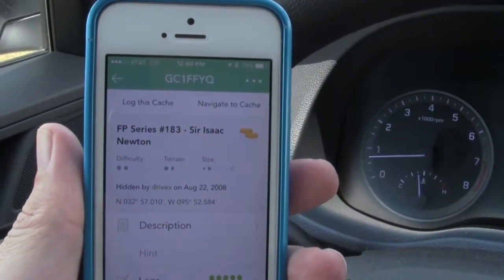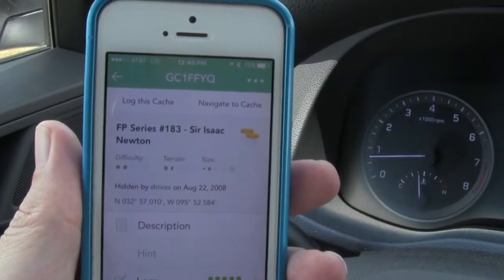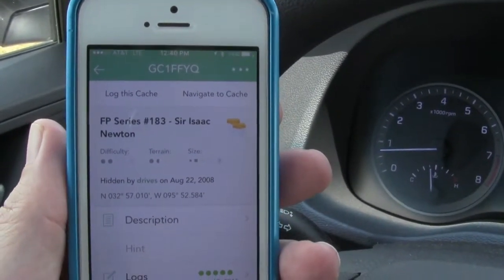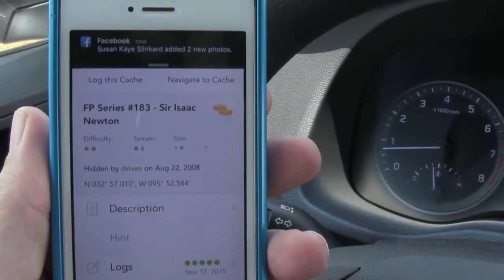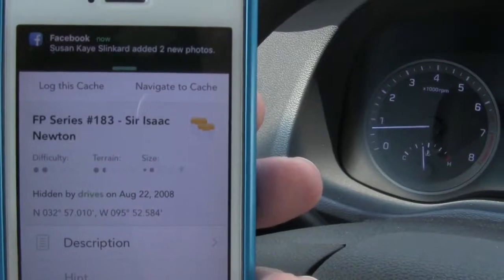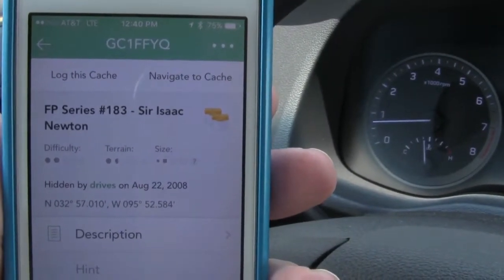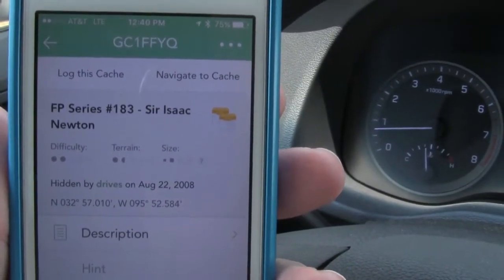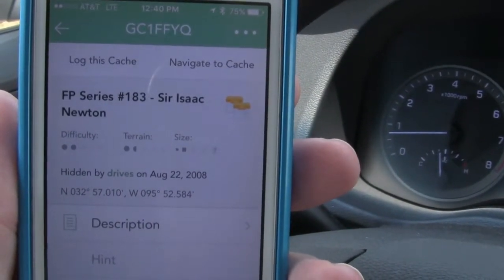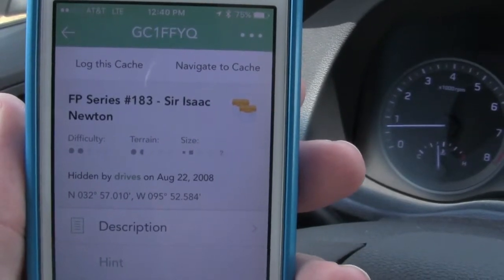It's been a while. Can't do just one multi while we're out here — there's another one in this cemetery. It hadn't been found in almost a year, so we'll definitely check it out and help out David if the cache is in bad shape.